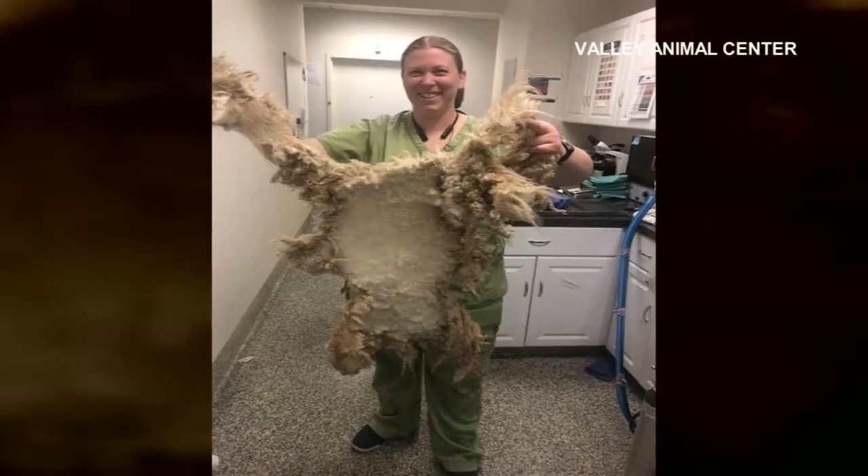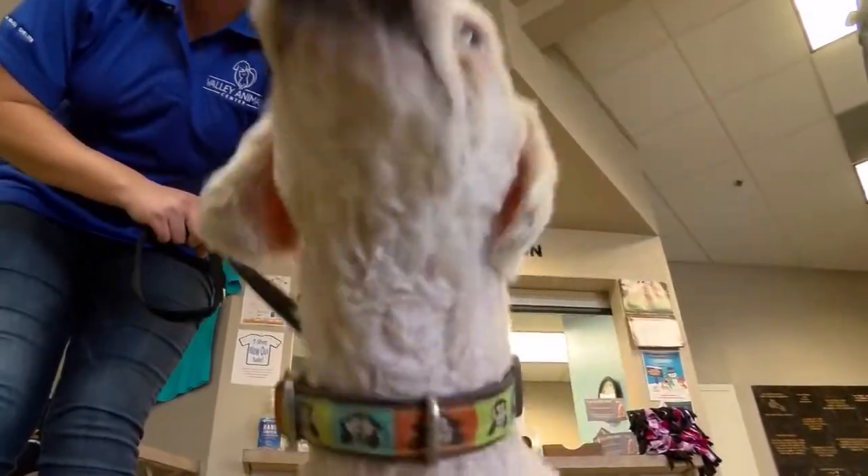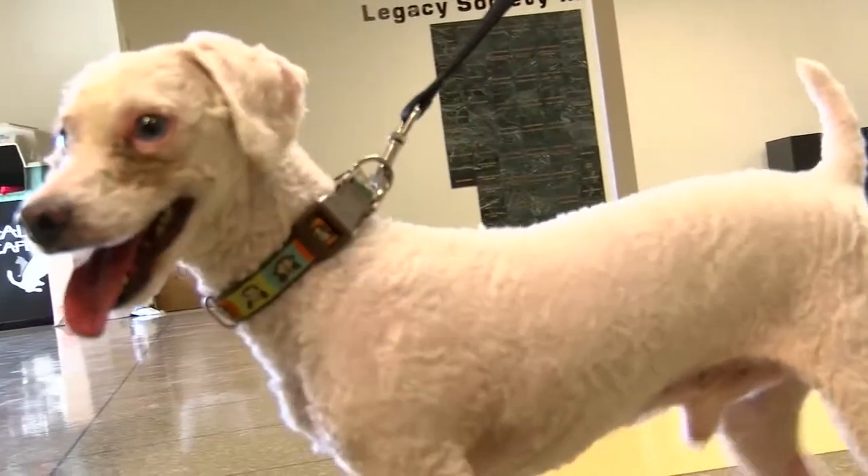And this was the result — two pounds of fur, a coat that looks like it could be a rug. And after a complete transformation, the poodle was finally feeling frisky again.